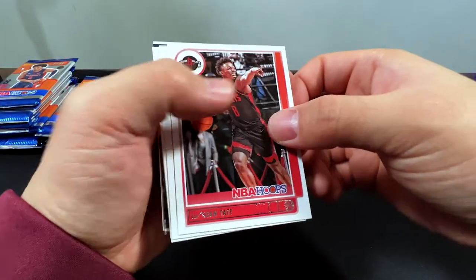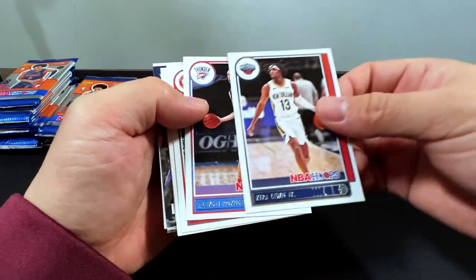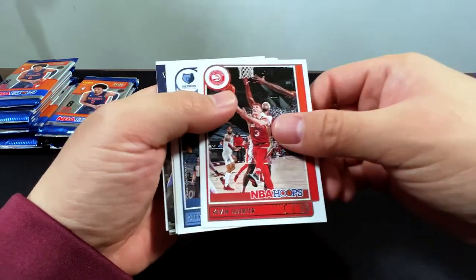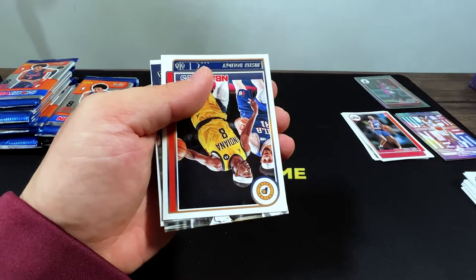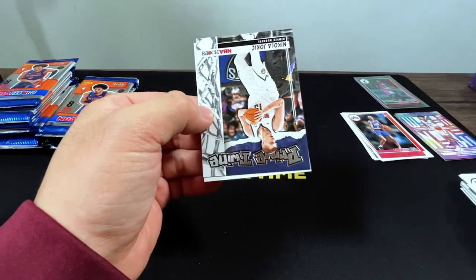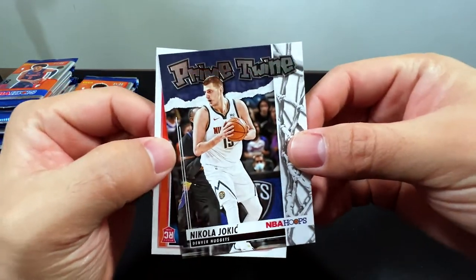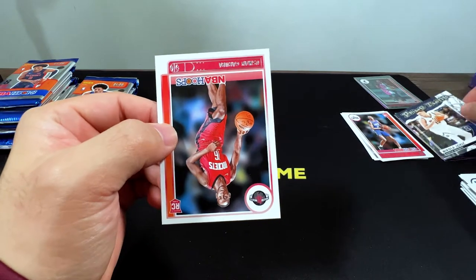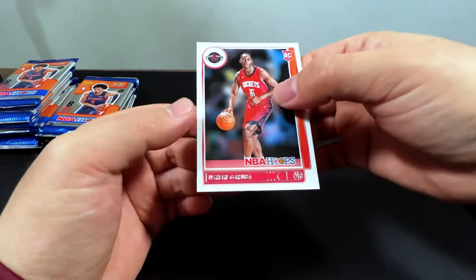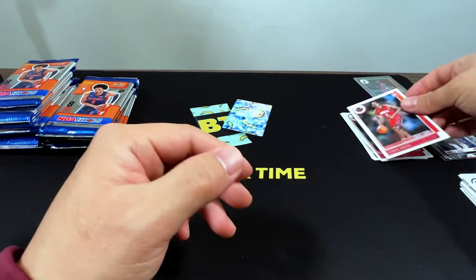We got J. Sean Tate, Kira Lewis, Poku, Steven Adams, Drew Holiday. Jokic on Prime Twine — it's got the 90s graffiti and everything. Usman Garuba — that's a rookie.